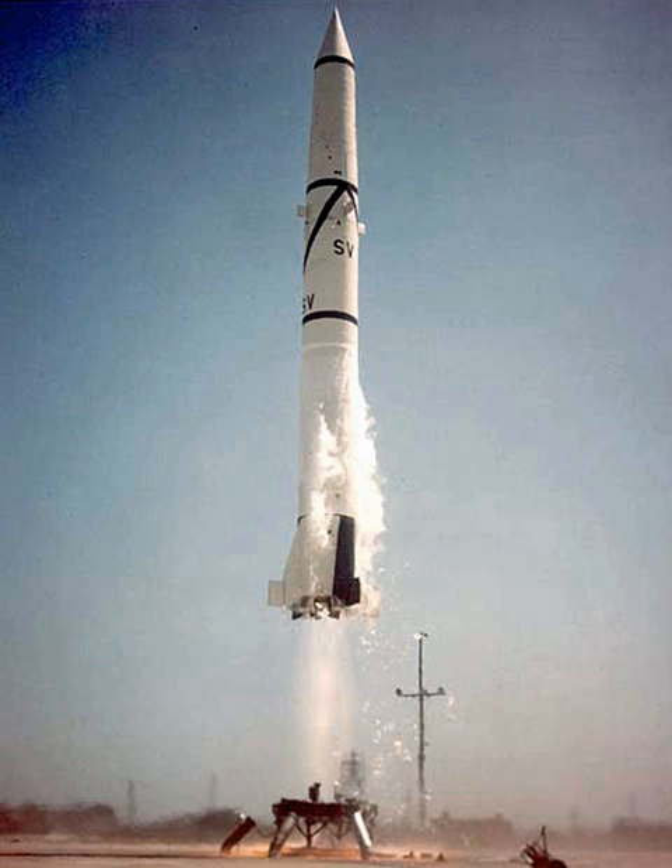The Mercury-Redstone launch vehicle was a derivation of the Redstone with a fuel tank increased in length by 6 feet, and was used on 5 May 1961 to launch Alan Shepard on his sub-orbital flight to become the second person and first American in space. It retained the Jupiter-C's longer propellant tanks, but went back to using ethyl alcohol-water for propellant instead of Hydein.